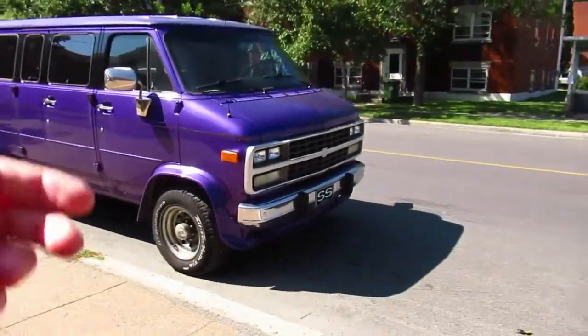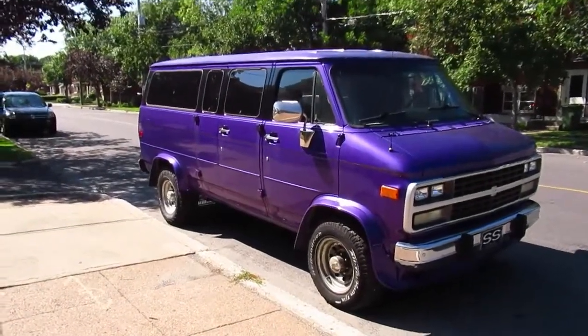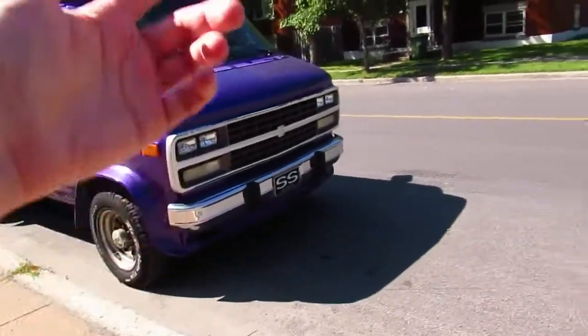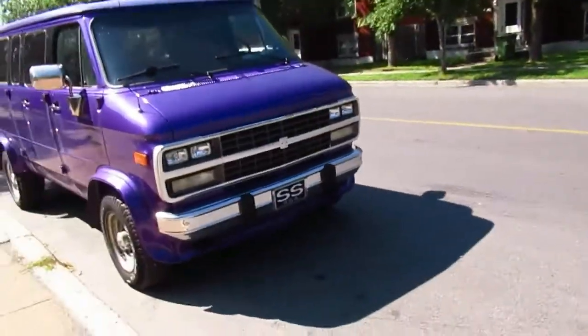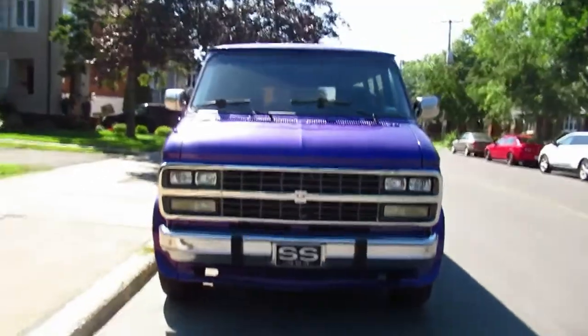Those of you who don't know too much about old American vans, this particular body style was made for so long it's incredible — from 71 to... hang on a second, sorry about that. I wanted to film an older bus that was passing by.